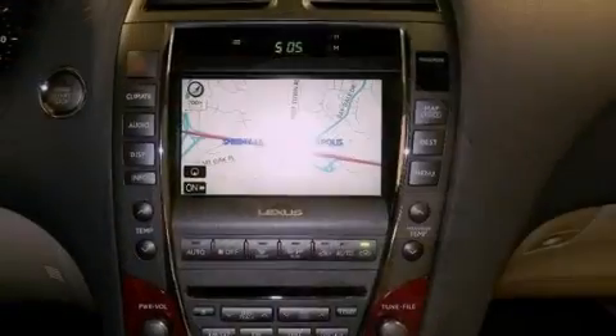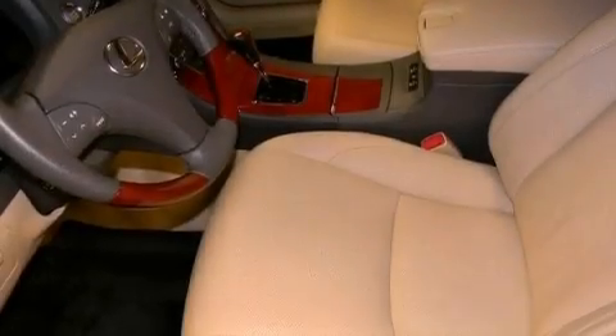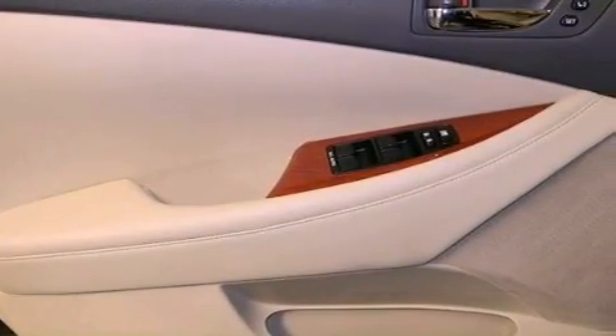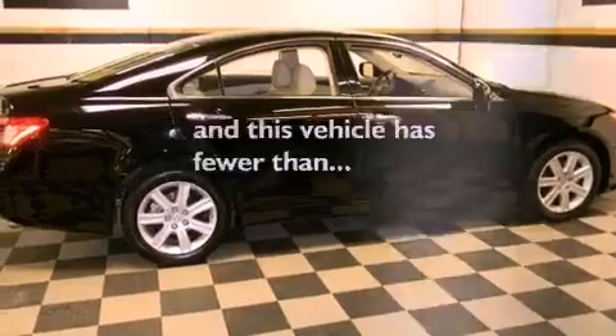The following features are also included: dual power seats, cruise control, heated side view mirrors, interior wood trim accents, performance tires, variable valve timing, an engine immobilizer theft deterrent system, rear impact crumple zones, a home link feature, and this vehicle has less than 53,000 miles.